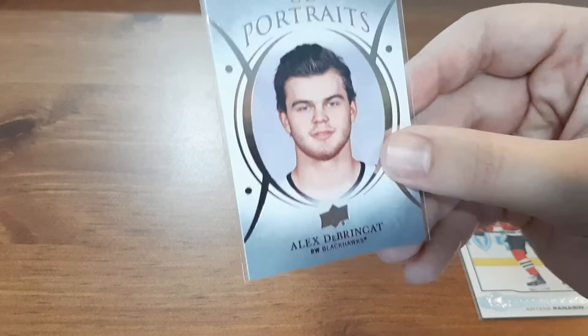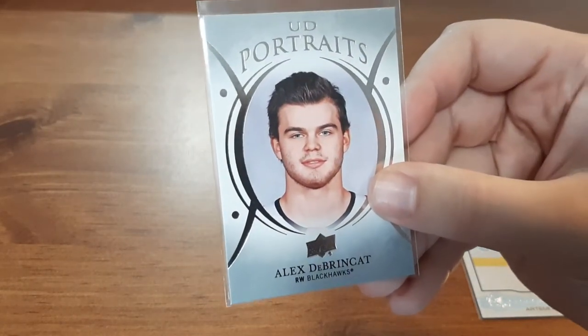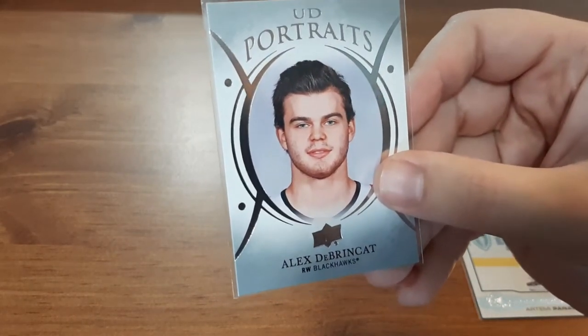On to the next one — another Chicago card, Alex DeBrincat's Upper Deck Portraits. You guys know I collect the Upper Deck Portraits, not as hard as when I was first collecting and getting them all the time. Now I rather jersey cards, autos, Young Guns — things like that — but I still really like it.